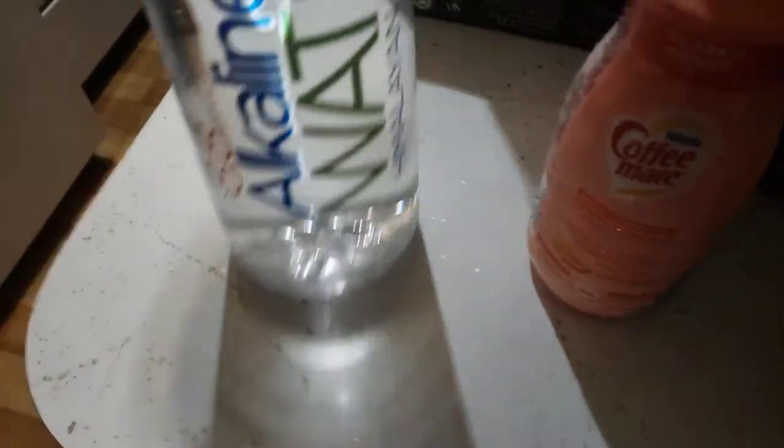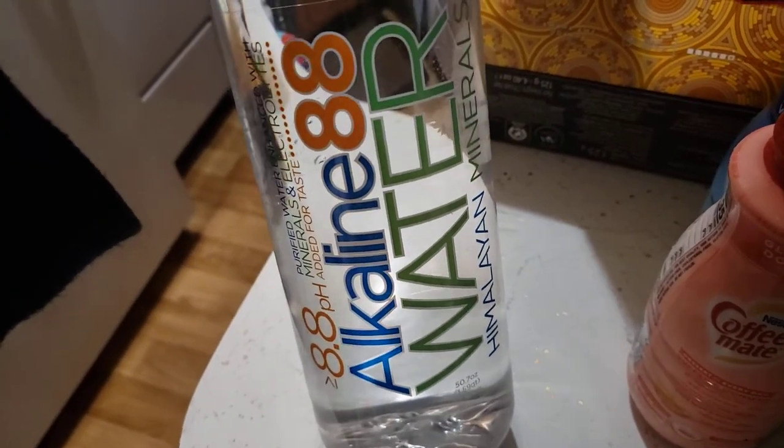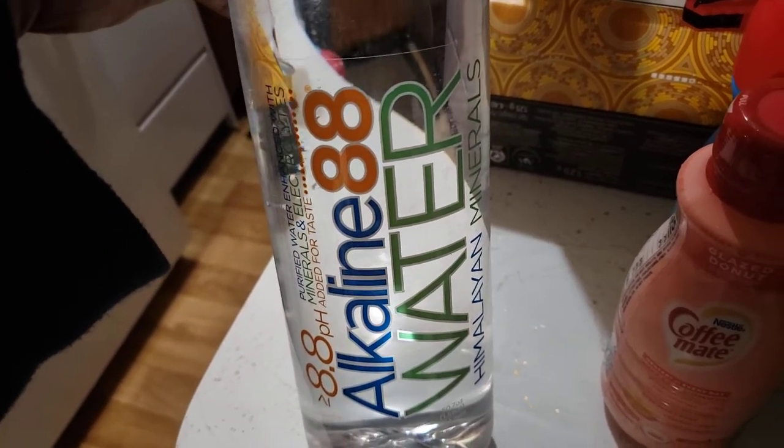I got another Alkaline 88 water because it's a big bottle. I had planned on picking up about four of the smart water antioxidant, but our store doesn't have any.